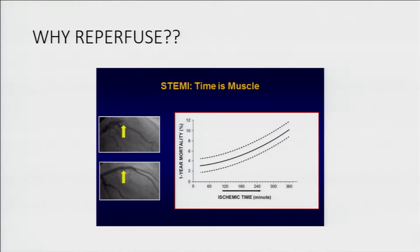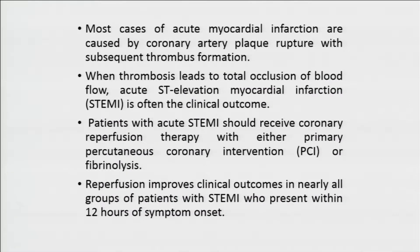Why do we need to reperfuse? This slide says it all: time is muscle. The quicker we reperfuse, we can save the heart muscle. The longer we do not reperfuse, the heart muscle dies. Most cases of acute myocardial infarction are caused by plaque rupture. When you have a complete occlusion and cessation of blood flow in an epicardial coronary artery, you get a STEMI.